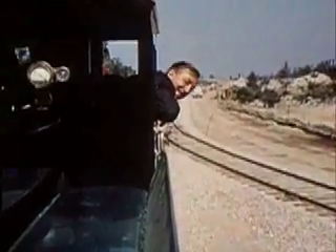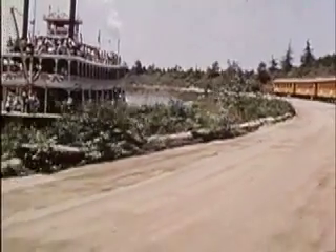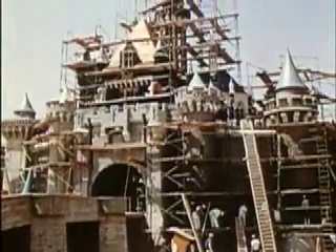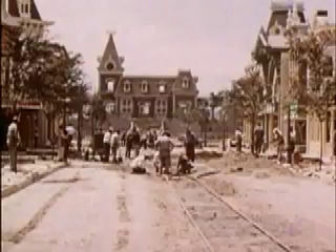The tracks paralleled the Frontierland River, and we had a fine view of the Mark Twain on her shakedown cruise. Sleeping Beauty's Castle and Fantasyland, of course, were part of the original construction, as was Main Street.